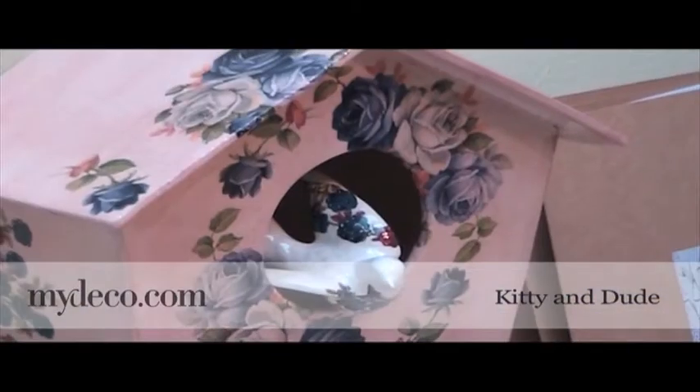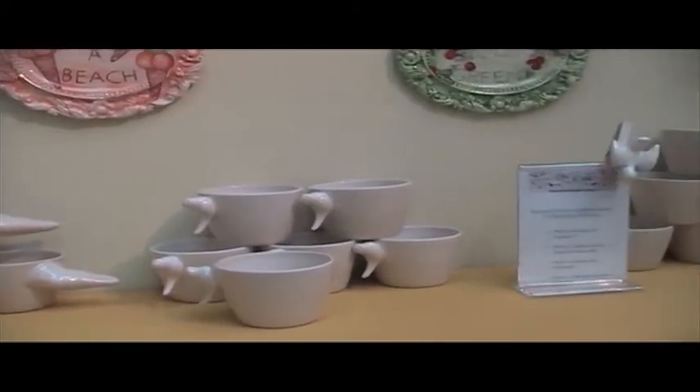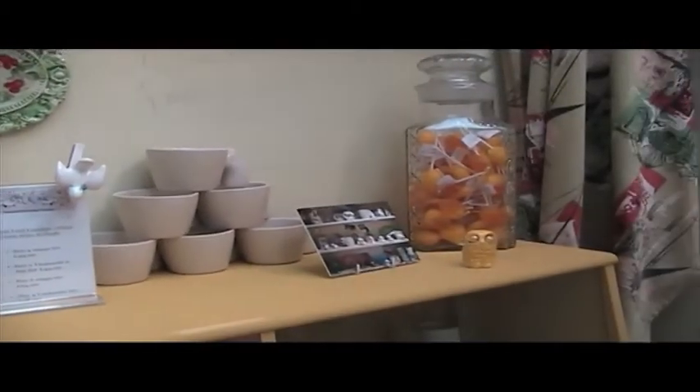I'm here showcasing my work at Tent London. I've got a couple of my pieces on display here today — things that I sell, like my Berwick mugs and my gun mugs.